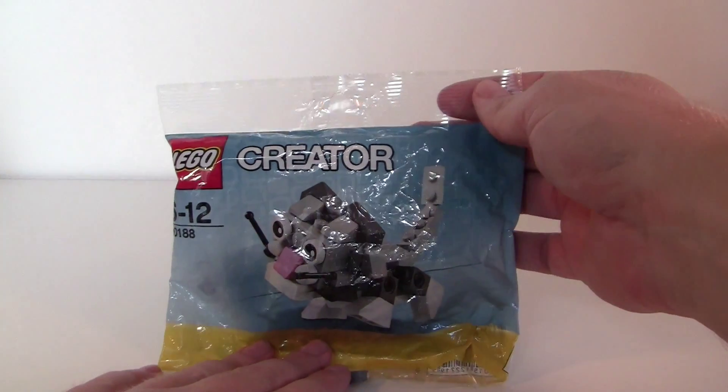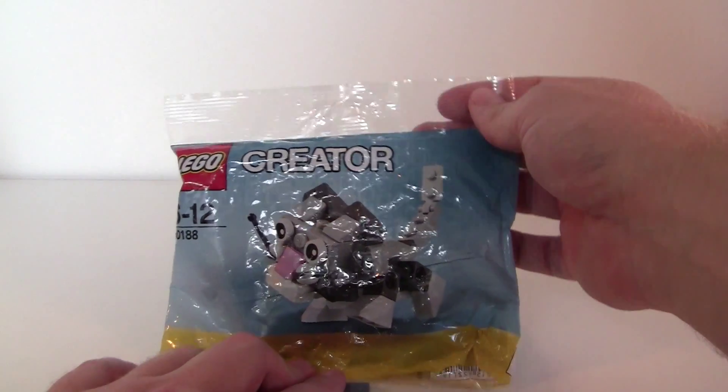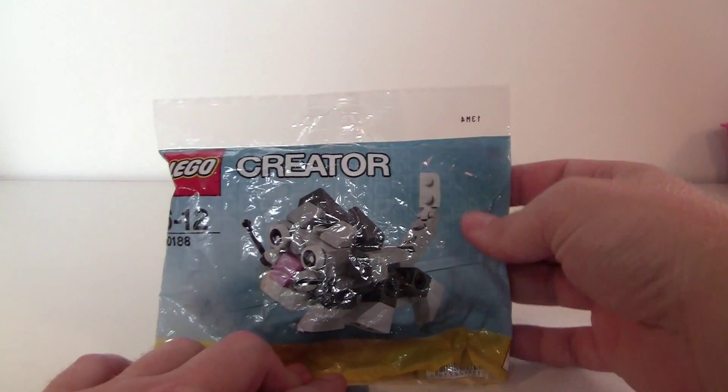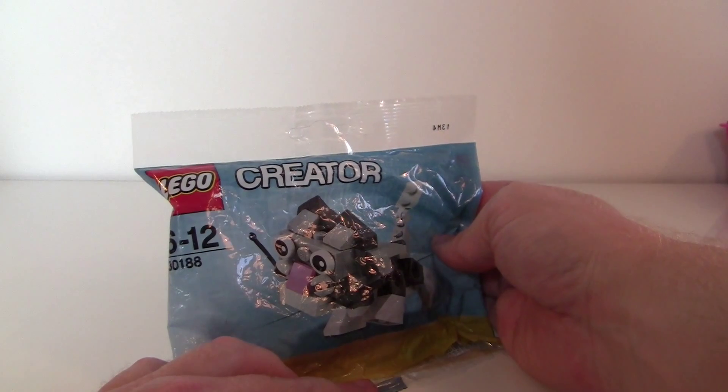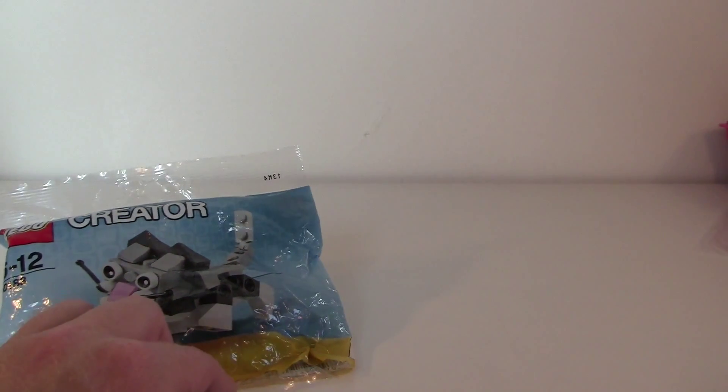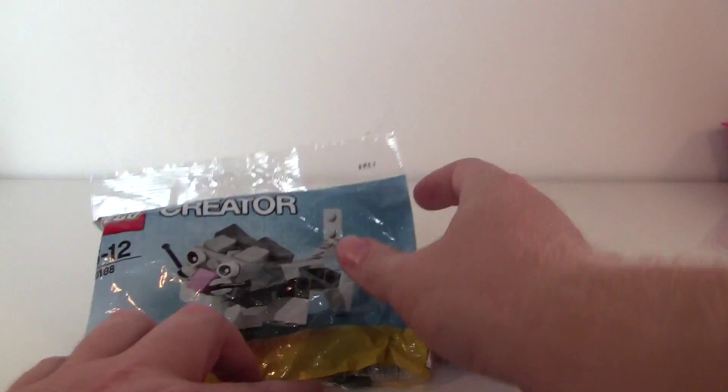I found this Lego Creator Cute Kitten from 2014. It's number 30188. You can see it's been on the bottom of something.